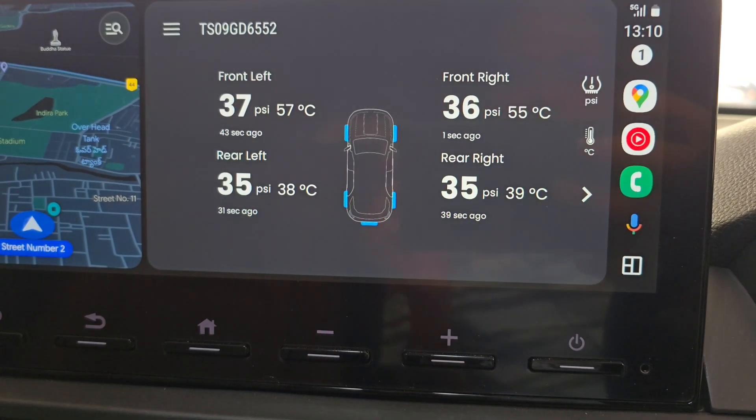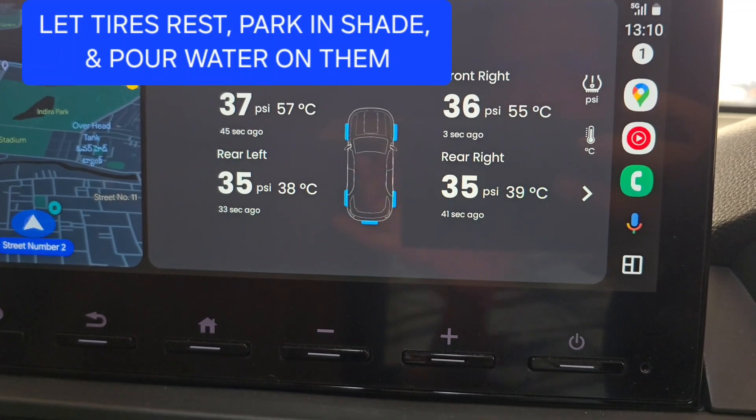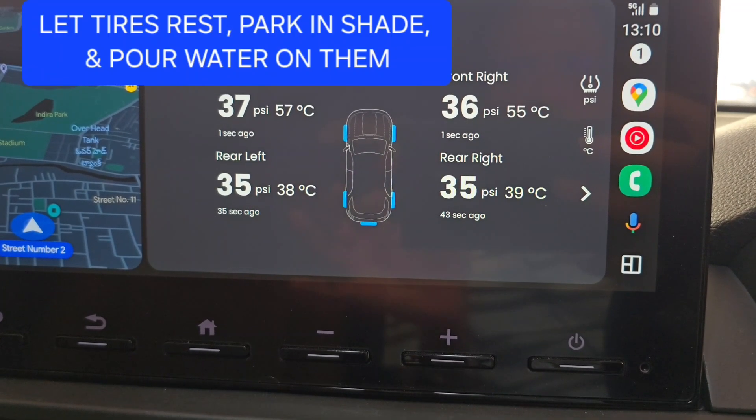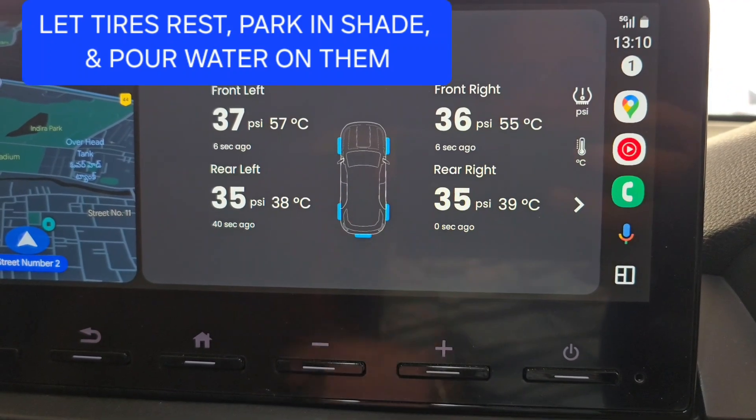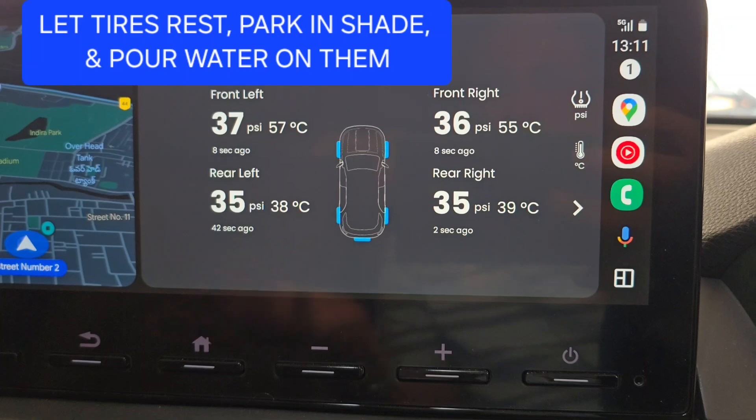The first method: take a break after every two hours of driving. Try to park the vehicle in the shade if possible, and let the tires rest along with the engine and body.